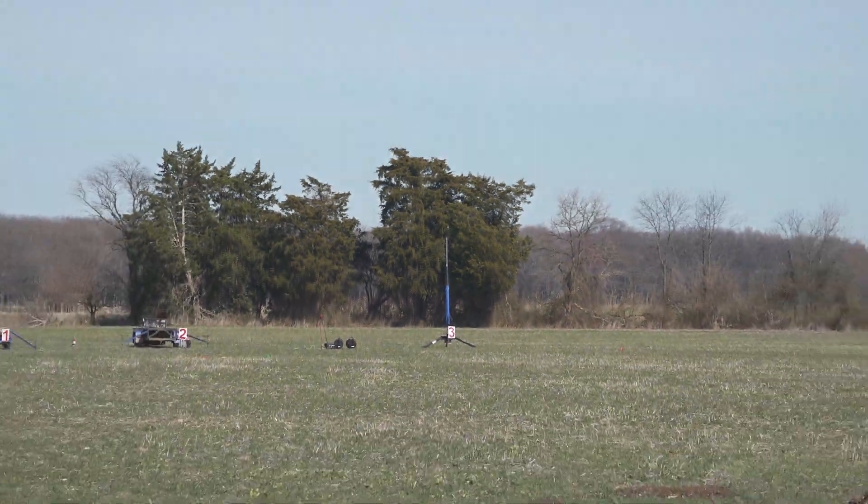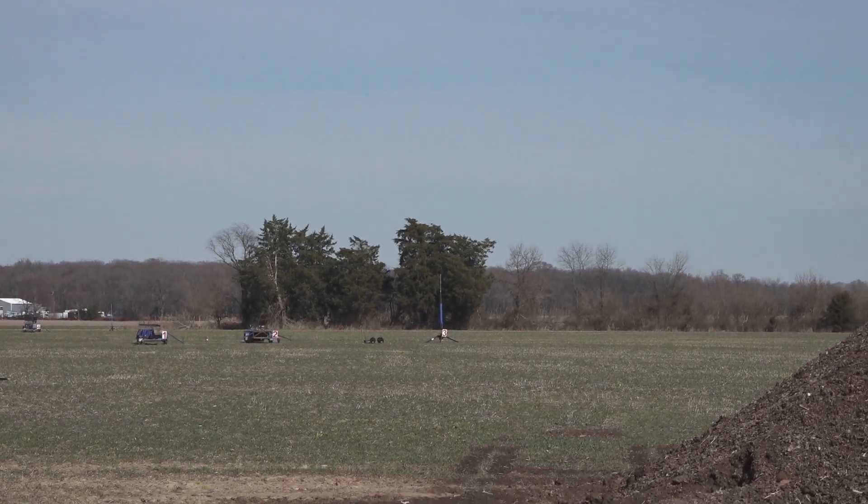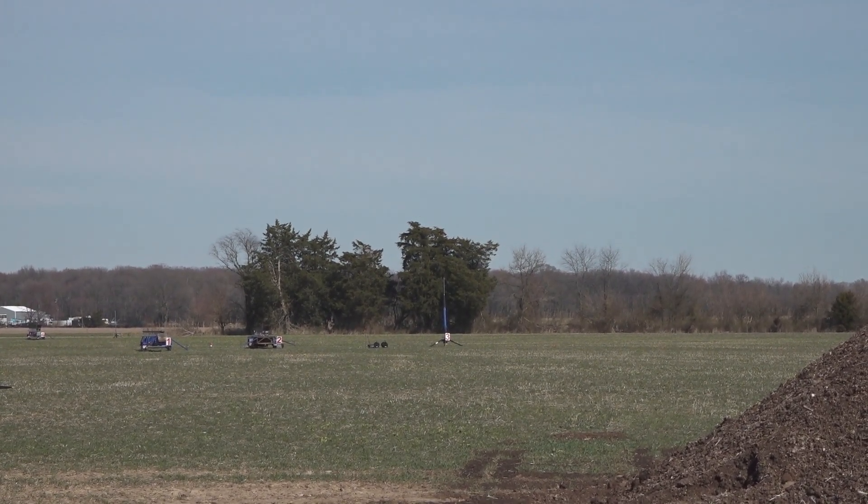We're out on pad 3. Continuity's good. Kevin's rocking. Level 3 attempt. Going in 5, 4, 3, 2, 1.